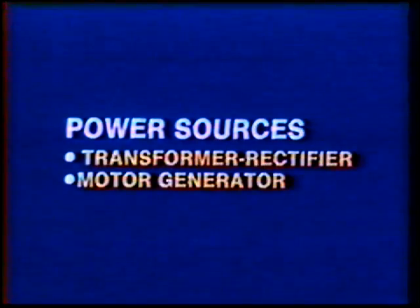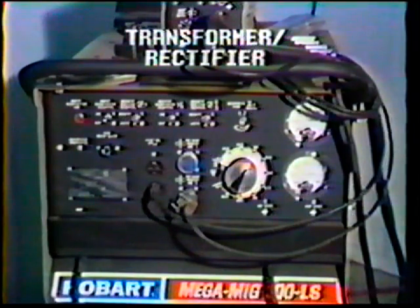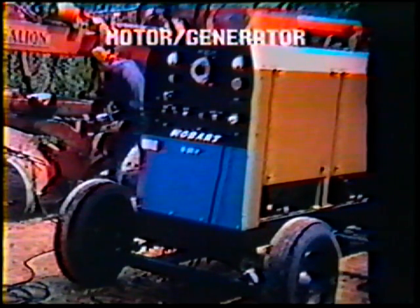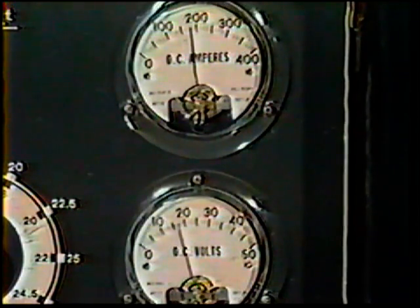Power sources can be either a transformer rectifier or a motor generator. Although both can be used, the transformer rectifier is preferred because its response time is faster as arc conditions change. The use of motor generator systems is recommended only when no other power source is available. The two kinds of power sources used for gas metal arc welding are the constant current and the constant voltage. Since the constant current machine can only be used with large diameter aluminum wires, these power sources are not recommended. Constant voltage machines provide an almost constant voltage regardless of changes in the current. There is only a slight drop in voltage as the load increases, so weld quality can be maintained without constantly making adjustments to the settings.